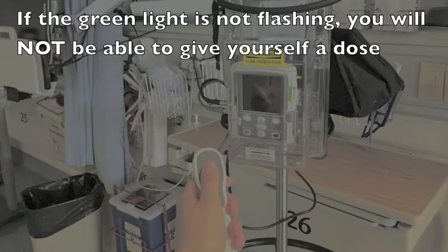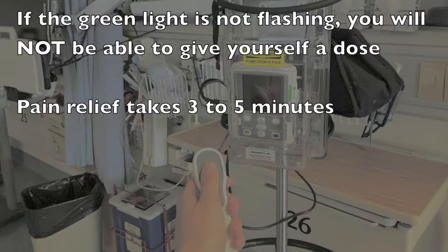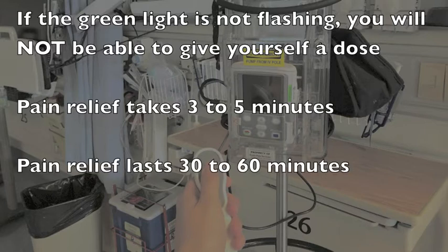If the green light is not flashing, you will not be able to give yourself a dose regardless of how many times you push the button. It typically takes 3 to 5 minutes until you will feel the medication begin to work, and it will last between 30 and 60 minutes.